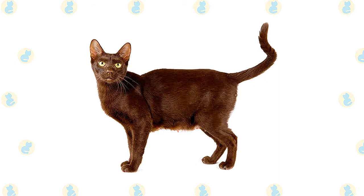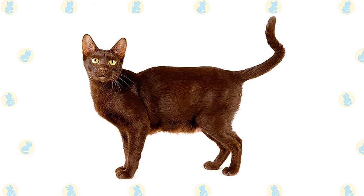The coat of the Havana is short to medium in length and is smooth and glossy. The coat color is a rich deep brown with mahogany undertones that is unique to this breed.